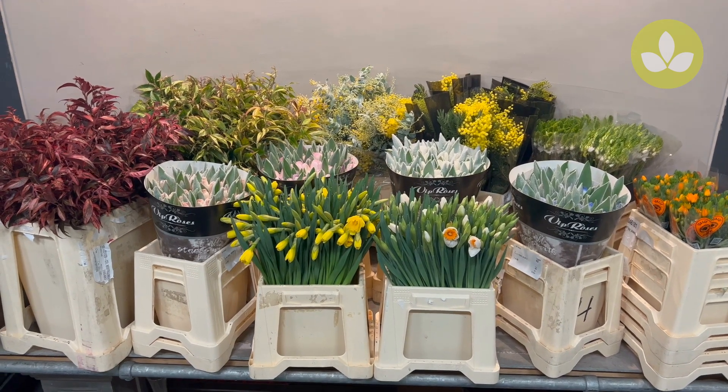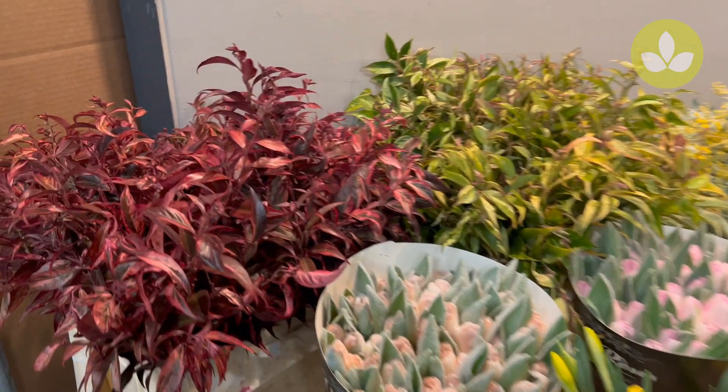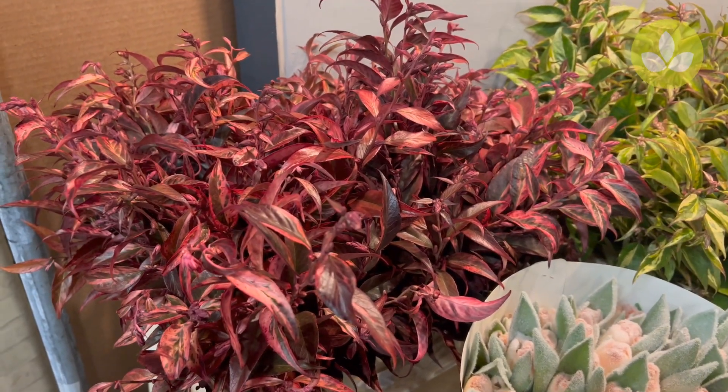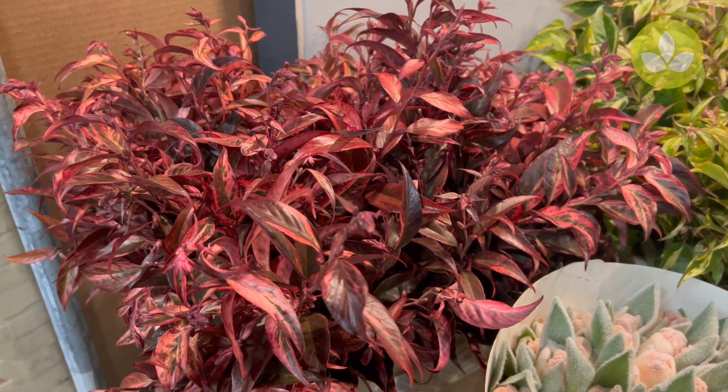In the left corner we start with some beautiful Leucothoe red, beautiful for Christmas arrangements, autumn bouquets, or just winter bouquets.